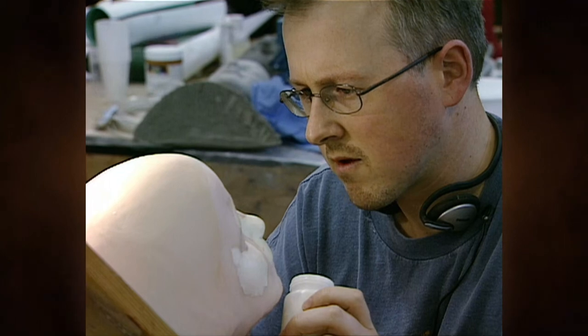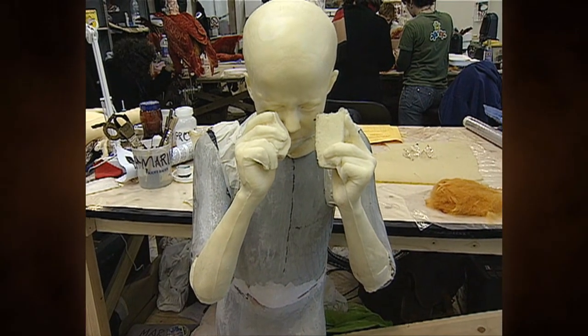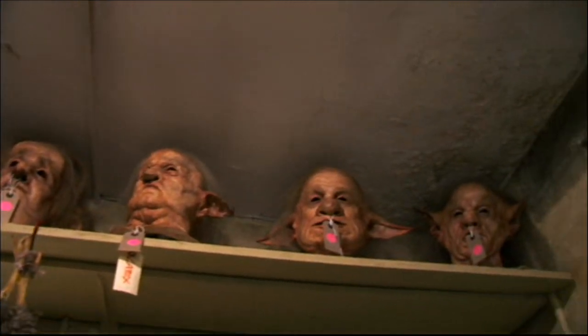In the second movie, the kids who get paralyzed by seeing the basilisk — we made silicone dummies of those, which have to be shot in close-up, so they're very detailed. Goblins from the first film — these are background heads, so they're pretty crude, nothing like the stuff we're producing at the moment. But for their time, they did the job.